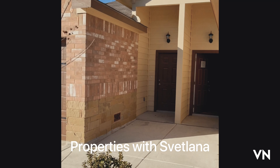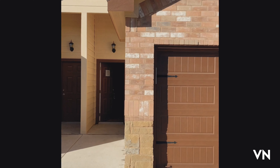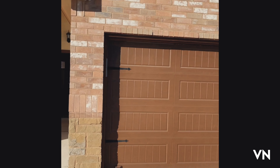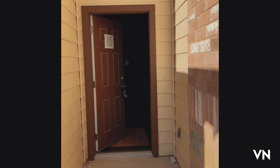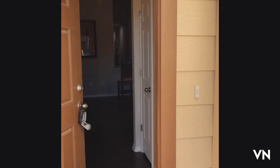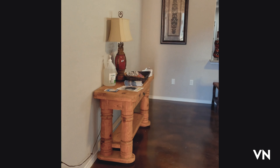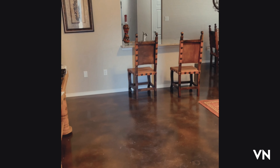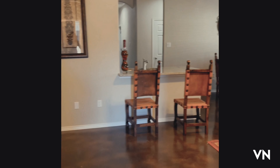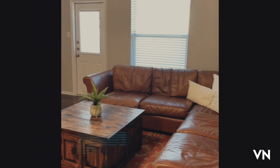This is a pretty new area and this is a duplex. We're gonna go inside and I'll show you how this duplex looks. You know that I will be able to show you all the houses — give me a call and we can work on that. This is a model home of the duplex.